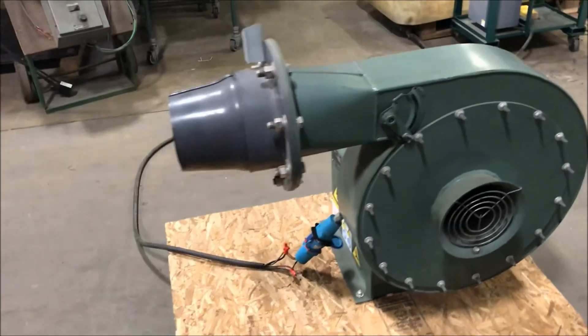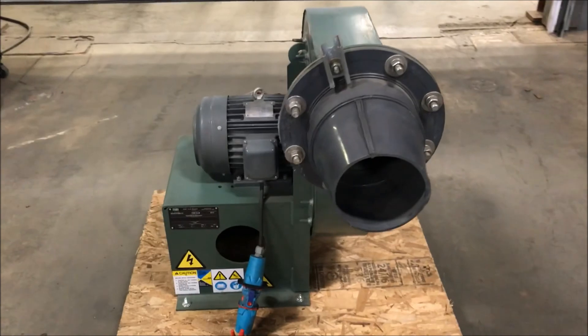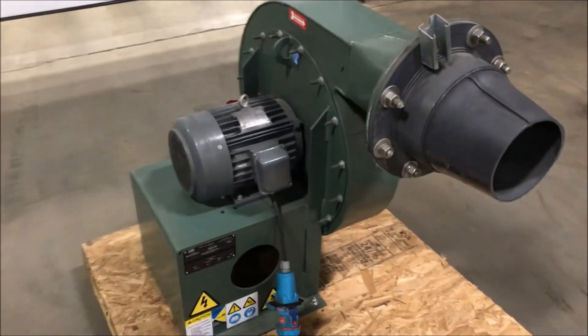It has 17 inches of pressure. CFM is 1,194. It's a 7-inch inlet and an 8-inch outlet, currently wired at 460.